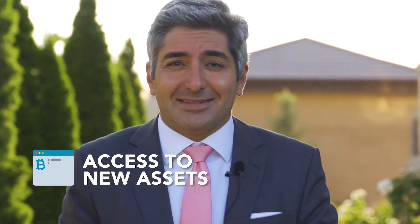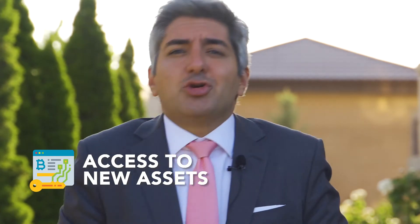Another benefit is access. You can, in practice, tokenize any asset of value and finally give people access to assets they could not before. Some have already started tokenizing pieces of art previously only available to the very wealthy — paintings by the likes of Andy Warhol or Pablo Picasso are being tokenized and made available to the broader public, who can buy a fraction of that painting and, although they cannot hang it in their living room, they can get the economic exposure to that painting. Such assets can be traded on regulated exchanges around the world.